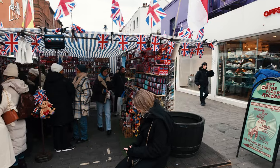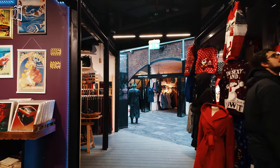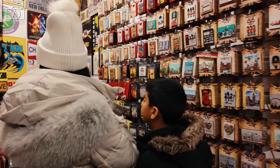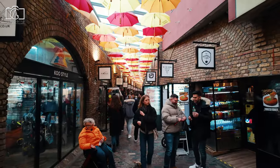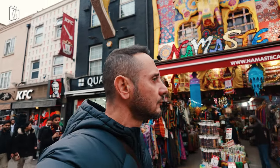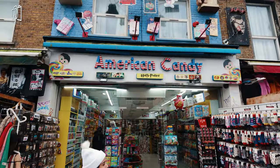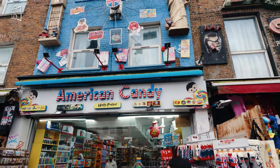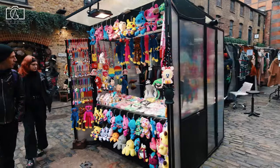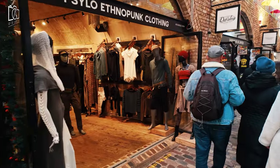Around Camden Town, the shopping options are as eclectic and unique as the neighbourhood itself. The Camden markets are a treasure trove for those looking for vintage and alternative clothing, offering a variety of styles from retro to punk and everything in between. Art enthusiasts can find a range of handmade crafts, original artwork, and unique home decor items, perfect for gifts or personal keepsakes. Music lovers are also in for a treat with shops selling rare vinyl records, musical instruments, and memorabilia. Additionally, the markets and surrounding shops offer a wide range of artisan jewellery, natural beauty products, and quirky souvenirs that embody the spirit of Camden.